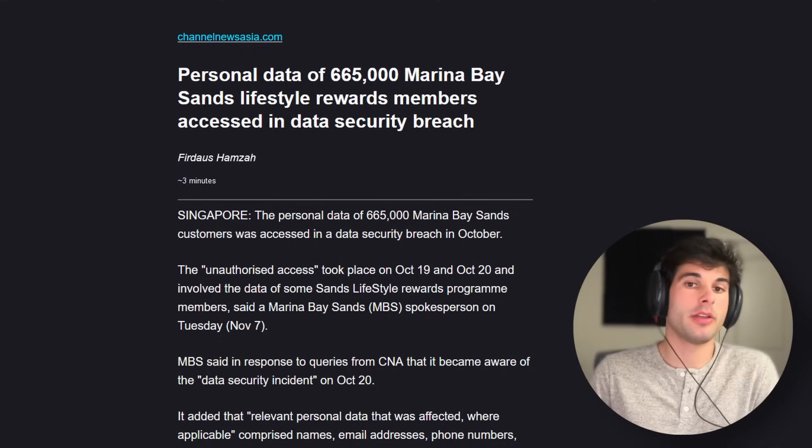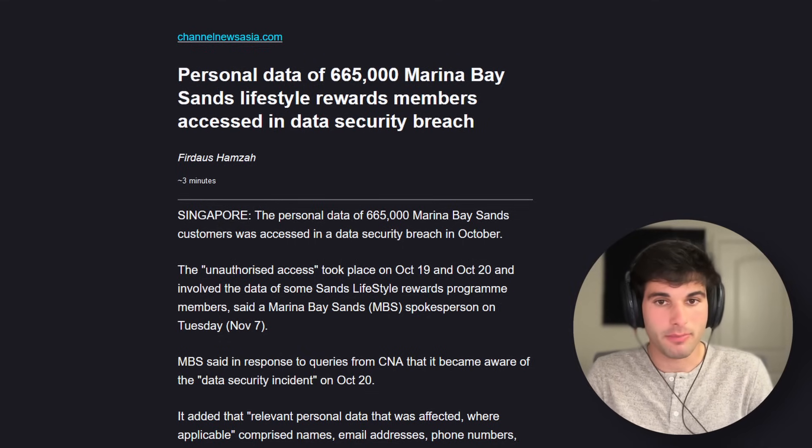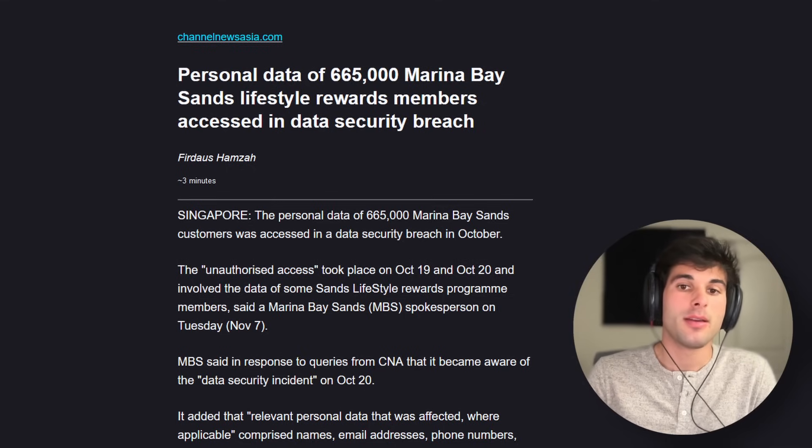Personal data of over half a million Marina Bay Sands Lifestyle Rewards members was accessed in a data security breach, compromising names, email addresses, phone numbers, country of residence, as well as membership numbers and tiers. Membership data from MBS's casino rewards program is believed to be unaffected.